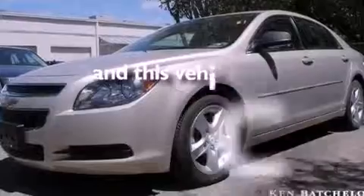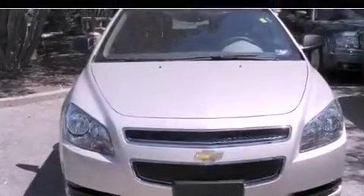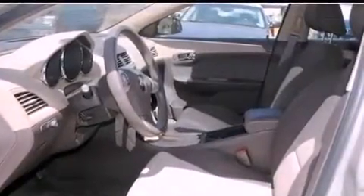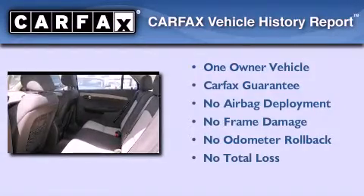This vehicle has fewer than 15,000 miles on the odometer. With an EPA estimated rating of 33 miles per gallon on the highway, this automobile helps leave money in your pocket where you want it. This Chevrolet has had only one owner, and it qualifies for the Carfax Buyback Guarantee.